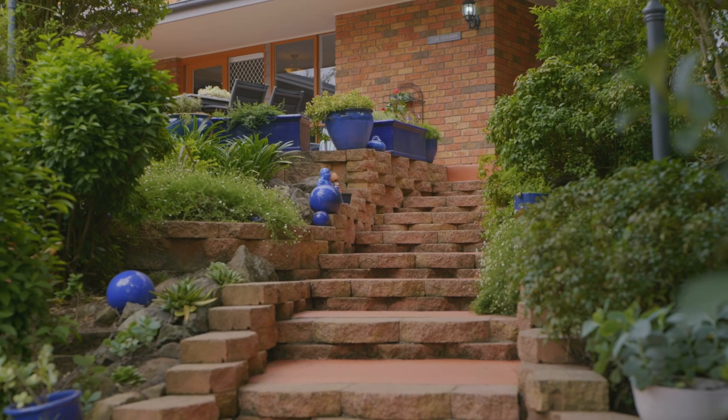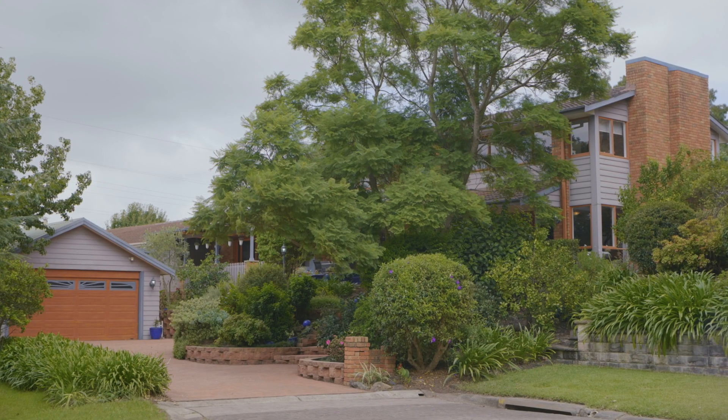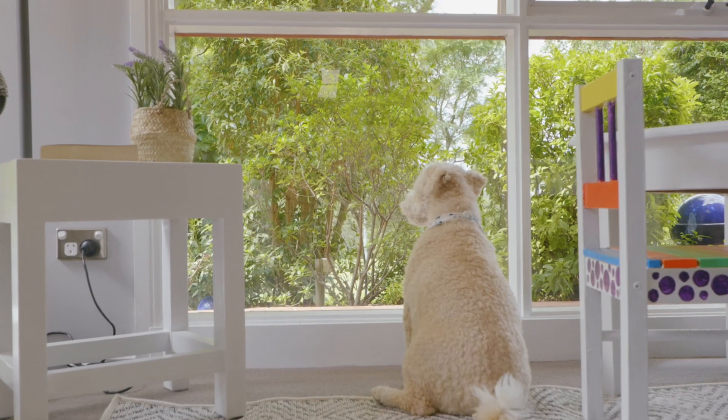Hello everyone and welcome to this truly special home, a home that the locals call Club Graham, 13 Grand Oaks Place here in Castle Hill. A home that I've grown to love over the year because of its warmth, its character and its true sense of belonging that you feel as soon as you walk through the door.